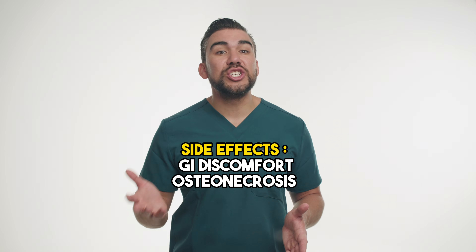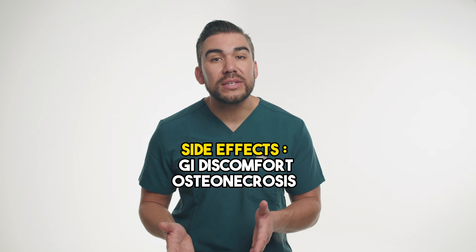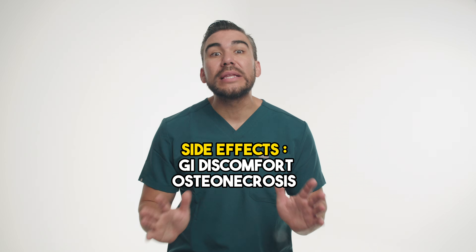The potential side effects, such as GI discomfort and rare conditions known as osteonecrosis of the jaw, are thoroughly discussed with Sarah, and she is instructed to report any concerning symptoms immediately. Regular follow-up visits are scheduled to monitor Sarah's bone density, assess her response to the medication, and discuss any additional lifestyle modifications or supplementation needed to support her bone health.